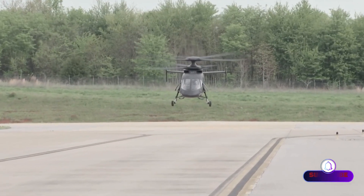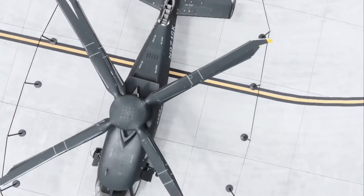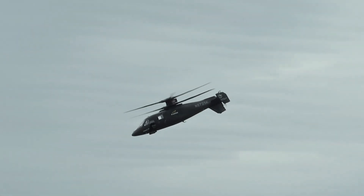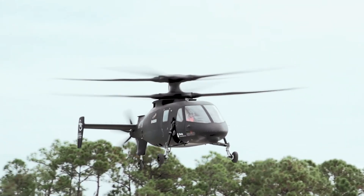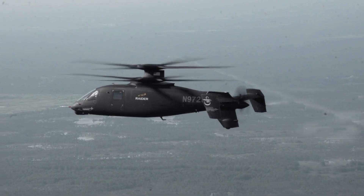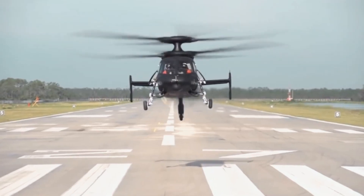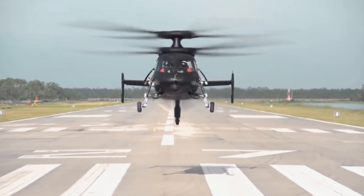Raider X2 also features a modular open system approach, MOSA, for avionics and mission systems, offering plug-and-play options for computing, sensors, survivability and weapons. This enables a broader range of aircraft configurations for specific mission requirements.